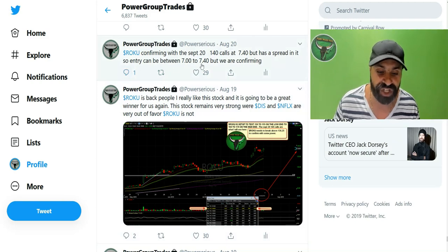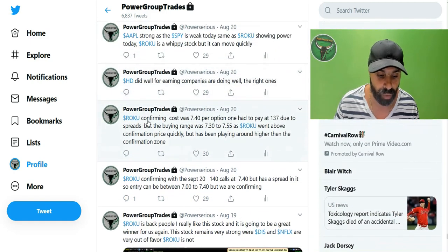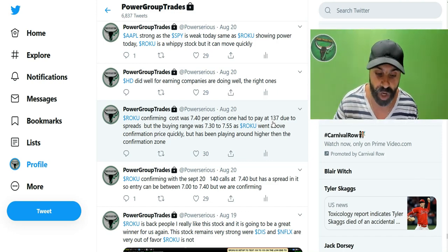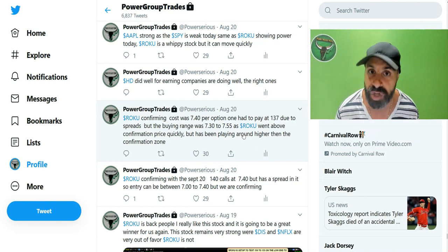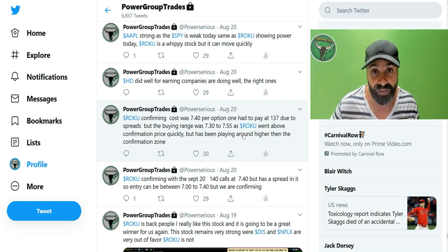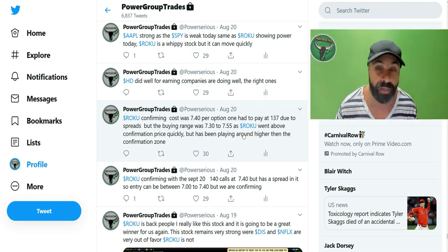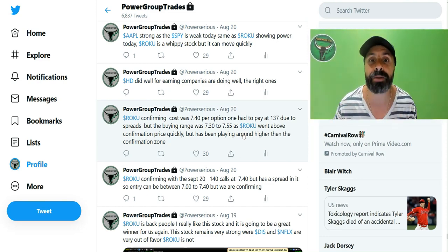It had a spread. We entered between the $700 to $740 area. Roku confirming — the cost was $740 per option. We actually had to pay higher, above around $137 share price, which made the options value between $740 to $755. Some people could have got $730 per option. We were prepared mentally with a plan before the fact — our plan was on August the 19th. We were prepared before the market opened with what options we're going to use and how we're going to get into the stock. I then post the confirmation for documentation purposes.